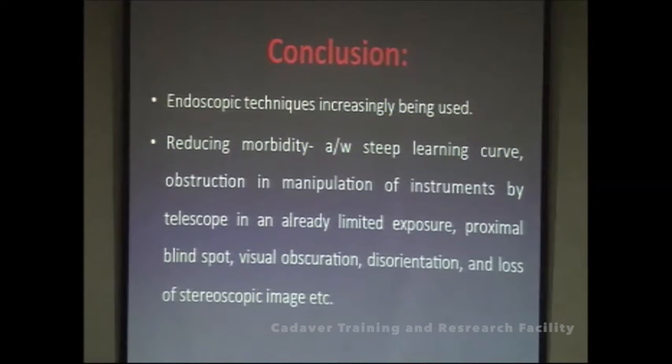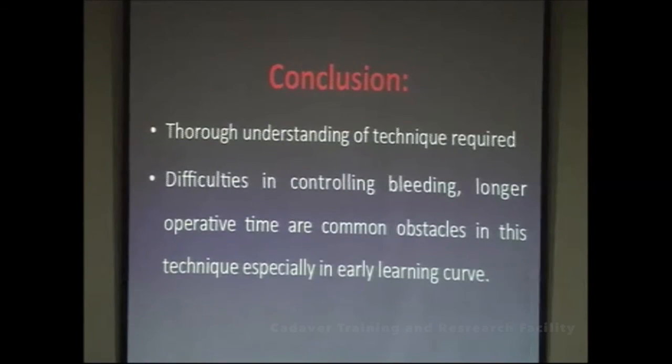Endoscopic techniques are increasingly being used and help reduce morbidity, although they have a steep learning curve. Initially, choose simple cases — small pituitary tumors — then join cadaveric workshops and practice on models such as a papaya to gain orientation. You must train your mind to a new set of learning: how to work in a coordinated, synchronized manner with hands, brain, and eyes. A thorough understanding of anatomy and technique is required. Cases may initially take longer as you work through the learning curve, but it does apply to everything.